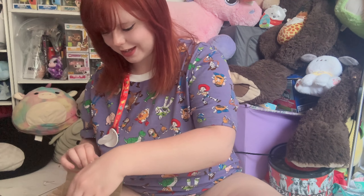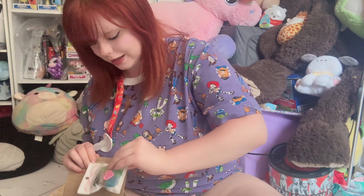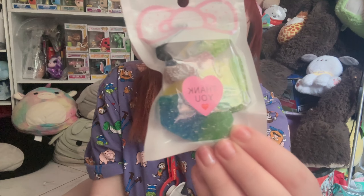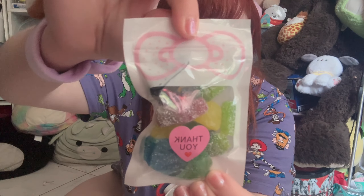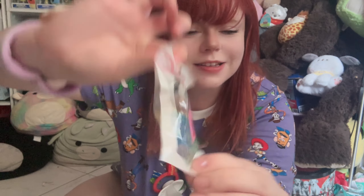She gave extras! She gives really cute extras — candy and a cute little Hello Kitty bow bag. That is so cute.